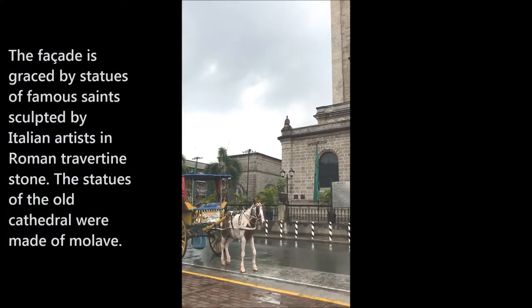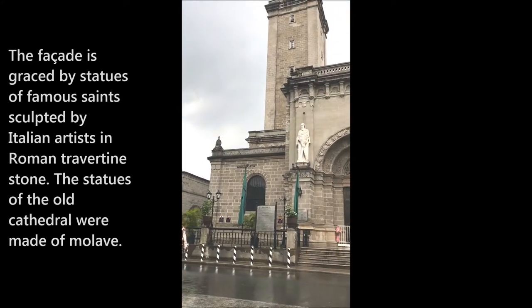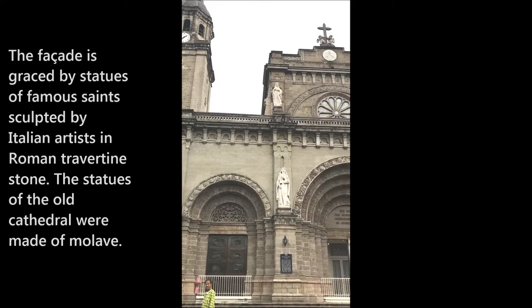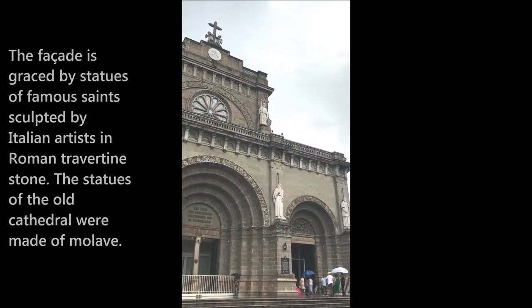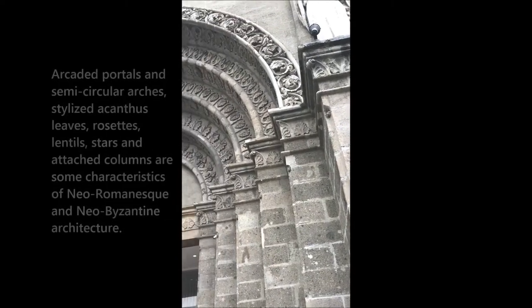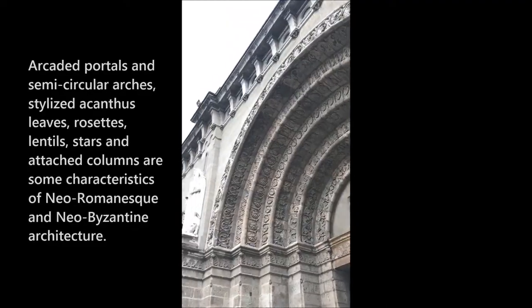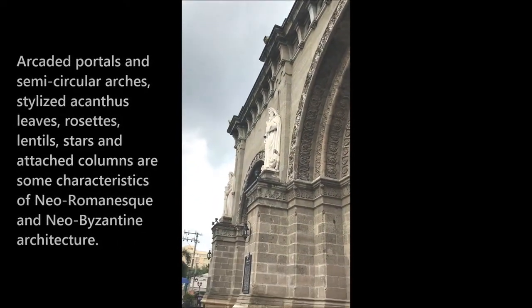The facade is graced by statues of famous saints sculpted by Italian artists in Roman Travertine stone. The statues of the old cathedral were made of Molavi, a Philippine hardwood. Arcaded portals and semi-circular arches, stylized acanthus leaves, rosettes, lentils, stars and attached columns are some characteristics of Neo-Romanesque and Neo-Byzantine architecture.